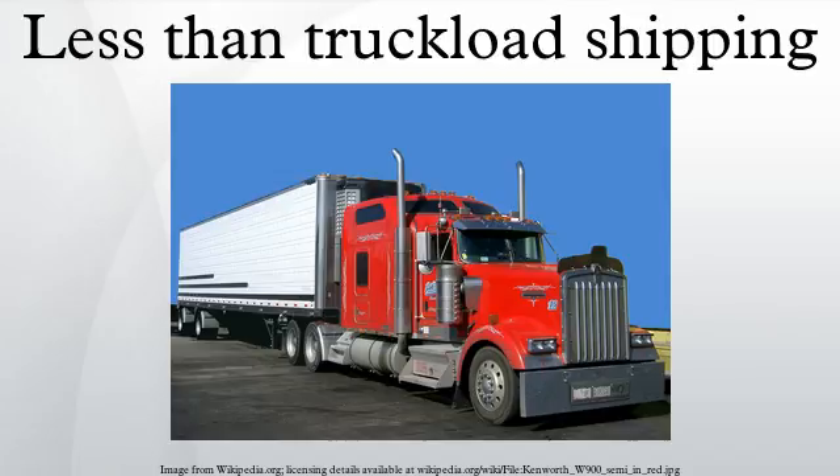They may do this by having a full truckload carrier, known as a line-haul carrier, transport the freight to a break-bulk facility in a central location near the ultimate destination of the freight.